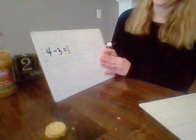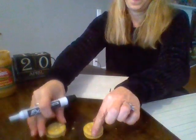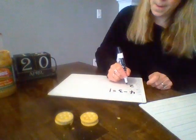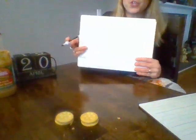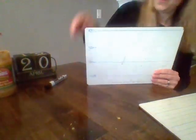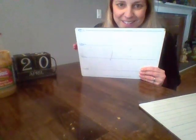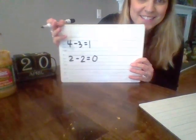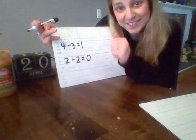Next we're going to do two more. I'm going to start with two. Two minus two equals how many? I have two — I'm going to take them away. What am I left with? Okay, let's turn our papers over — one, two, three. Does it look like mine? Do you have two minus two equals zero? If you do, you got it correct!